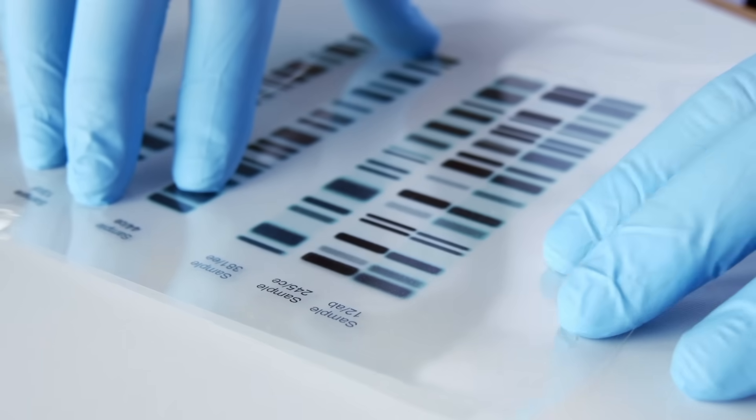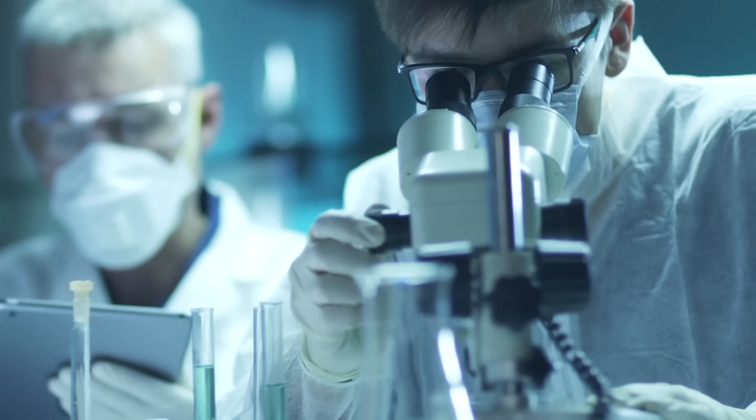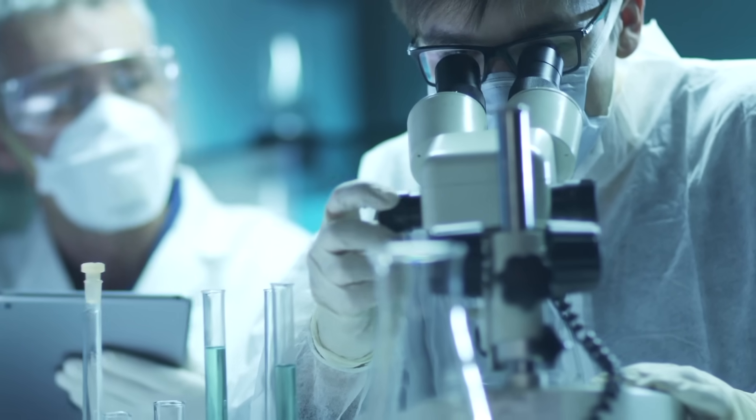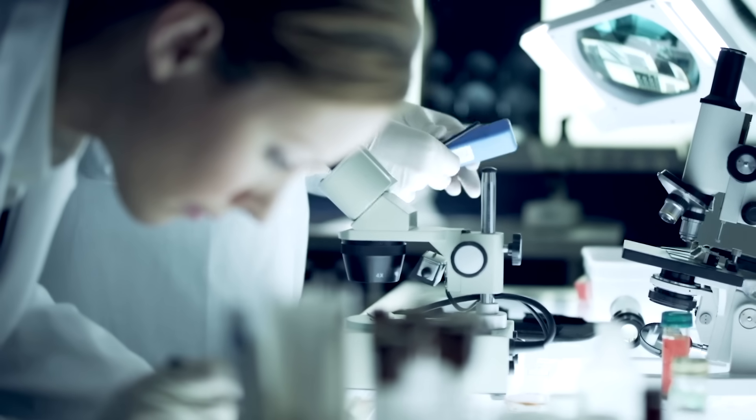And this is only the beginning. There is so much we have yet to discover about DNA. Preserving your loved one's genetic blueprint allows you to make use of all future technologies as they become available.